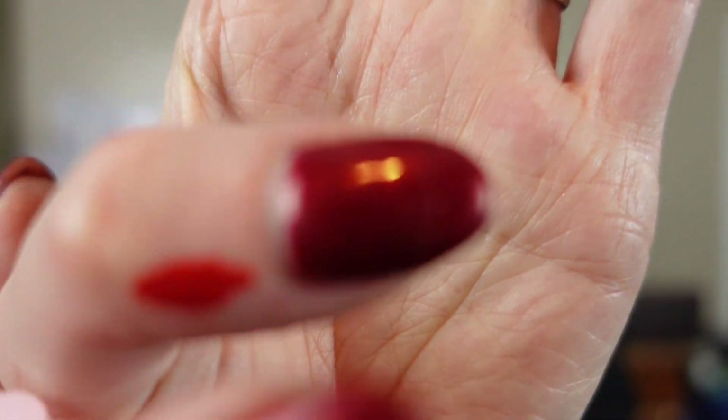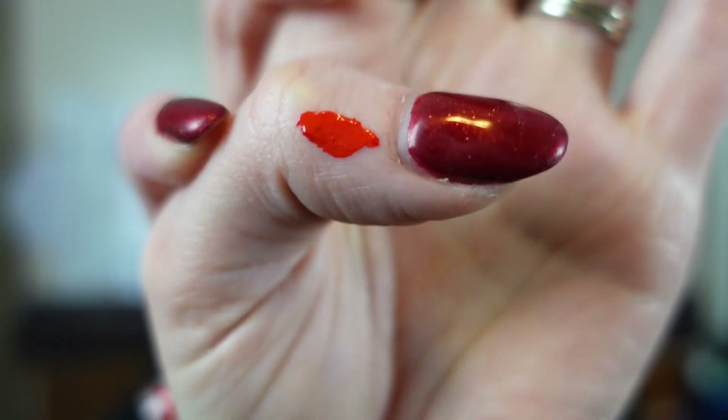Day two: we have Estate Cosmetics Wet Matte Liquid Lips in the shade Candied. Oh, it is red but like super orange. I prefer blue reds to orange reds — I don't think orange looks good on my skin tone. Other people would prefer the orange red, so it's still a fun color for an advent calendar; personally I don't think I'll use it. And it stains — that was on my thumb for like 20 seconds — so don't color outside your lips.